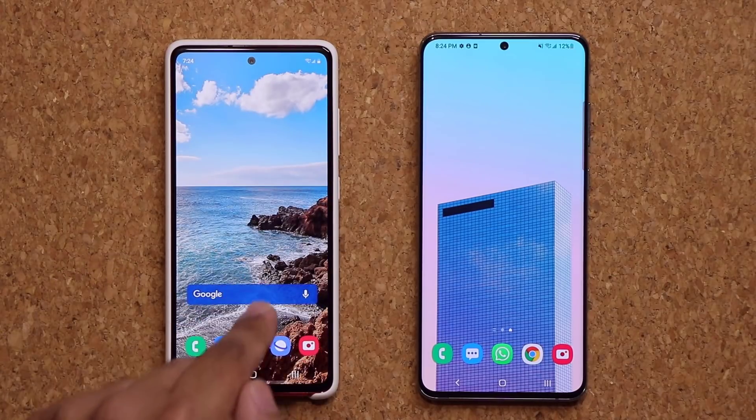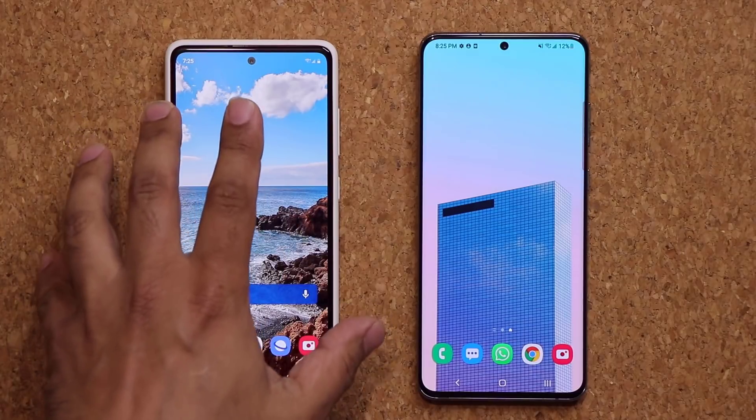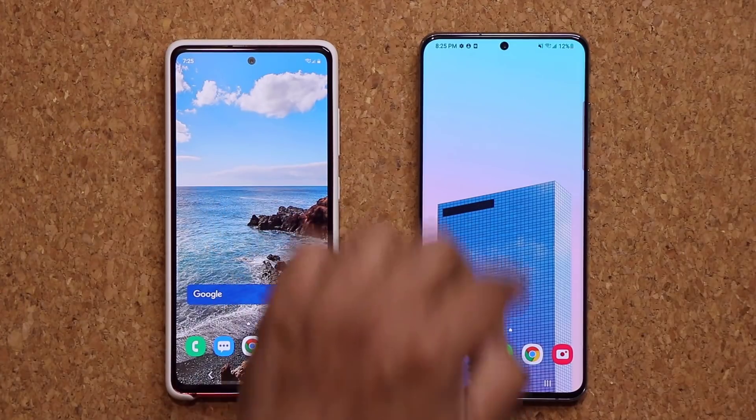Right over here I have a Samsung Galaxy S20 FE and right here I have a Samsung Galaxy S20 Ultra. They both got the update. Now this one has already been updated. This one right here...